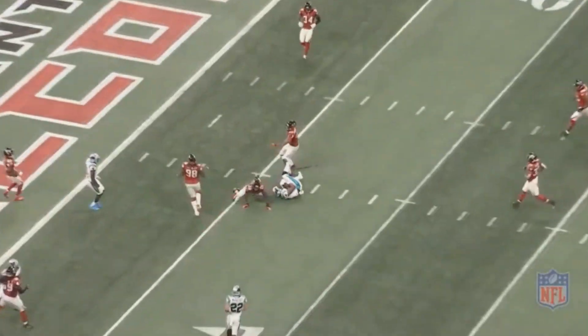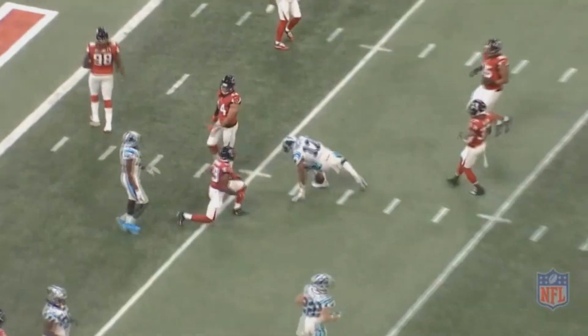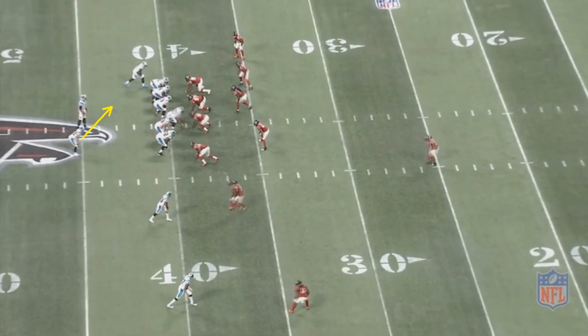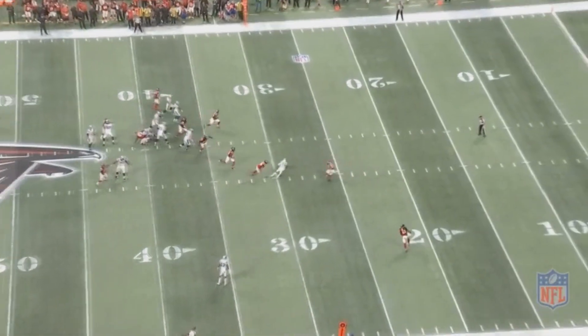RPOs have become a staple of this Carolina Panthers offense, and it makes a ton of sense to use them with Cam Newton because he's a great running quarterback who also makes good reads and medium-range throws. On this play, it could be a run or Newton could throw to his number two receiver running to the middle of the field. Newton watches that receiver the whole time, waits to see if he likes the route. He decides he does, pulls the ball back, fires it, and makes a great throw for a decent gain.